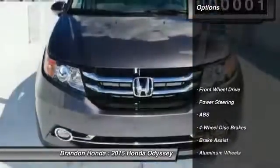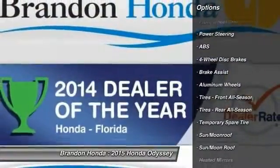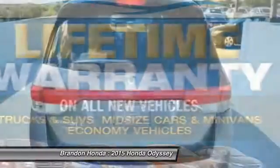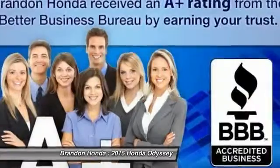Here are some of this vehicle's great options: stability control, traction control, navigation system, power passenger seat, anti-lock braking system, power lift gate, steering wheel audio controls, air conditioning, power steering, and adjustable steering wheel.